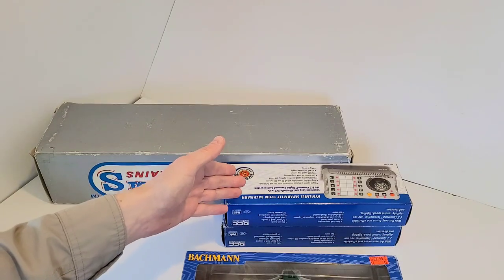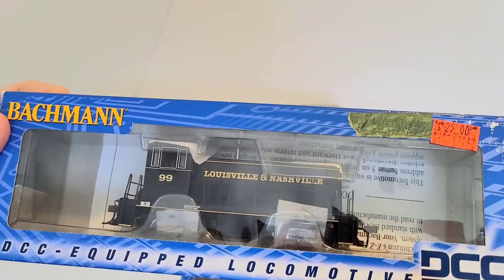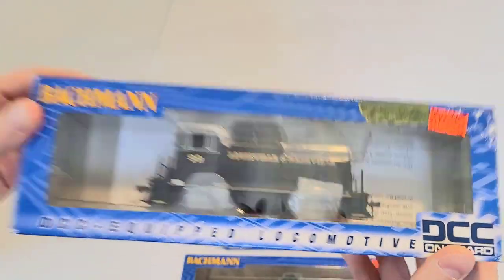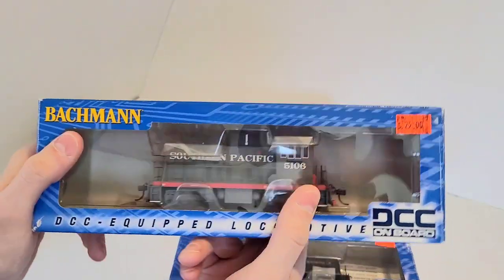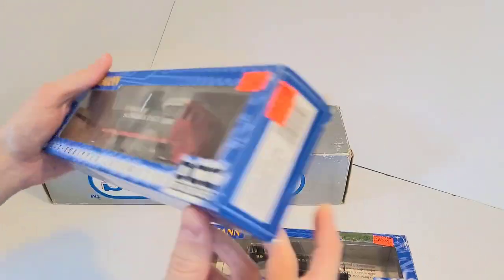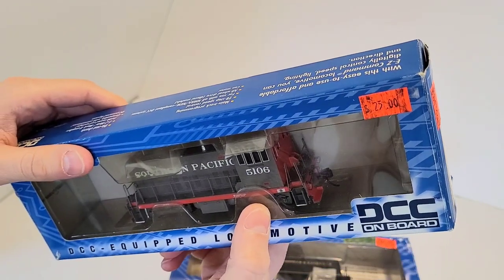So did I get another one? Yes and no. This is the 70-ton shunter from Bachmann again, $25, also with a DCC decoder in there. And finally, the last one I got is a Southern Pacific version of the previous one you just saw — 70 tons by General Electric.